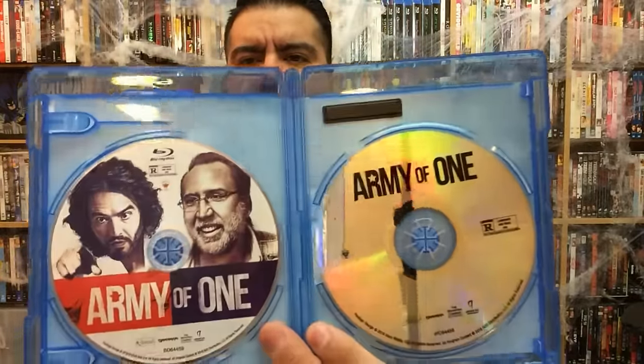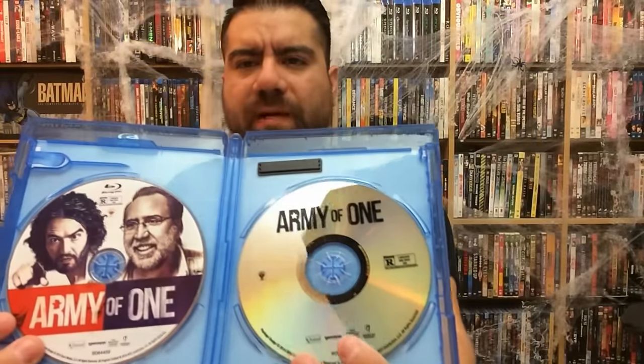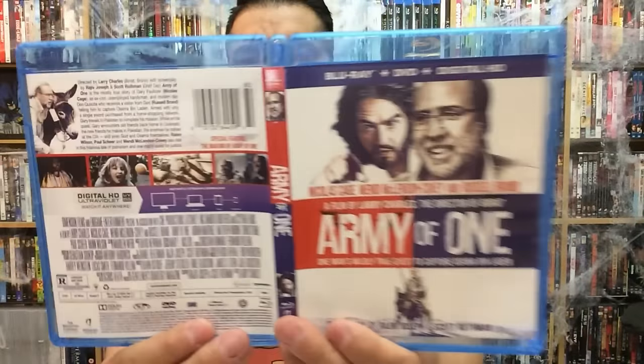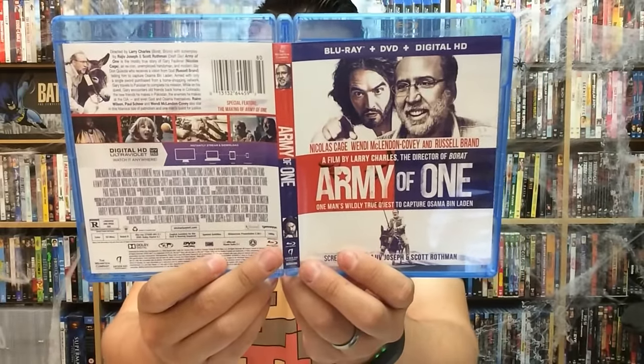Rather than being Mr. Action Star all the time, being a comedic actor kind of suits him. It does come with a digital copy. There goes the Blu-ray and the DVD — Anchor Bay actually gave us some disc art. No interior artwork, but there goes the front, back, and spine. Army of One comes out November 15th from Anchor Bay Home Entertainment. Let me know what you guys think in the comments.